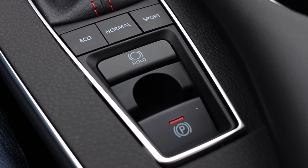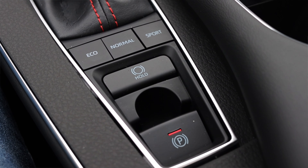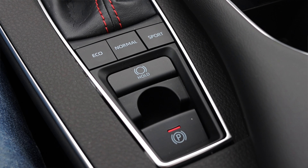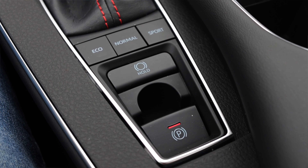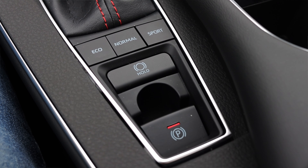Below the shifter I have eco, normal, and sport drive modes. In eco you're going to get better gas mileage, normal is normal, and sport is sportier — it holds onto gears a little bit longer. It doesn't unlock any secret turbo or anything like that, but it's nice to have. I also have auto-holding brakes, which is a really nice feature for stop-and-go traffic, and a power parking brake — I'm not a huge fan of it, but it's an automatic so I don't really care.